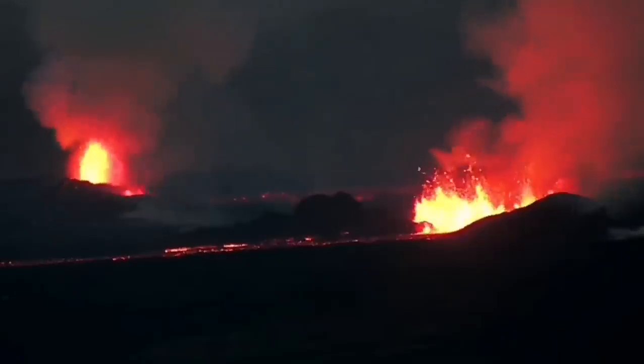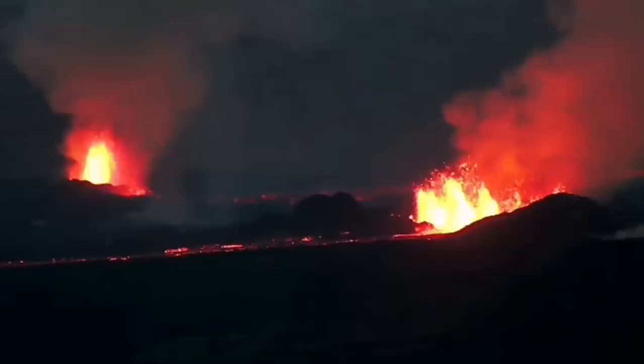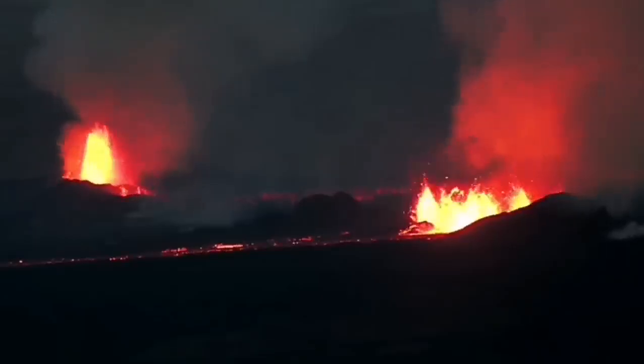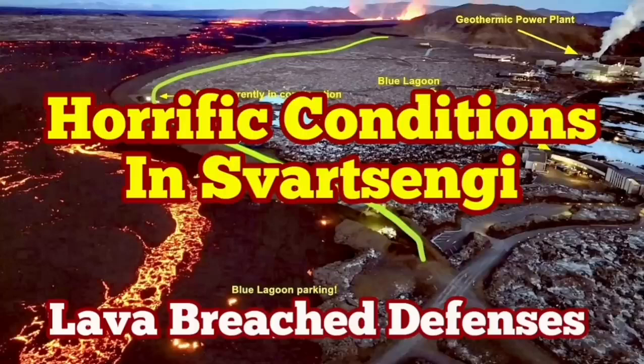The volcanic eruption has stabilized itself, but it's not going to be stopped. It doesn't have as much pressure as the previous one, but it has a similar amount of lava to erupt. It may take more than a few weeks just to finish up with this eruption — it's not going to stop anytime soon.